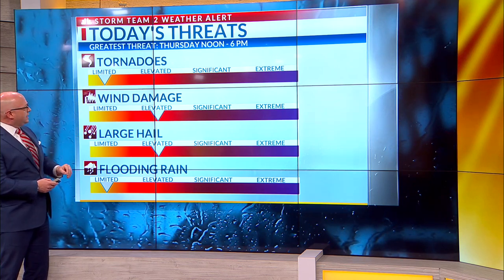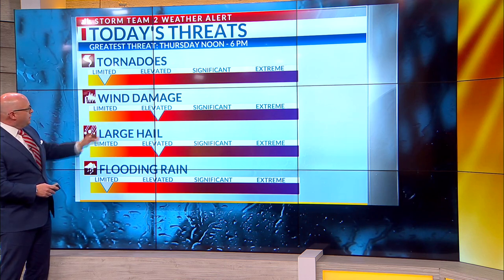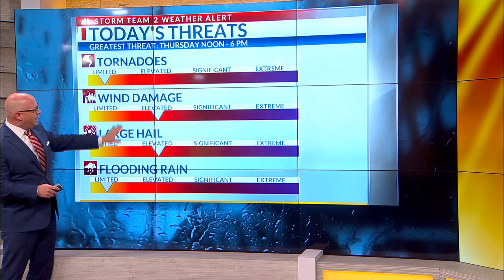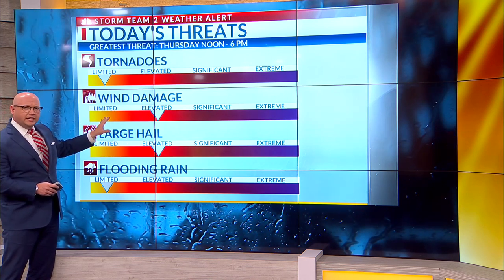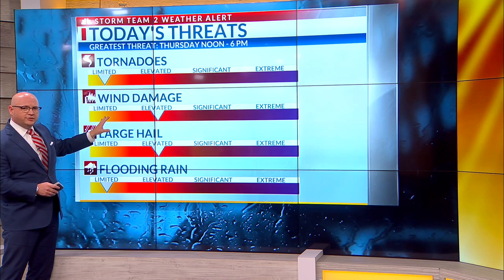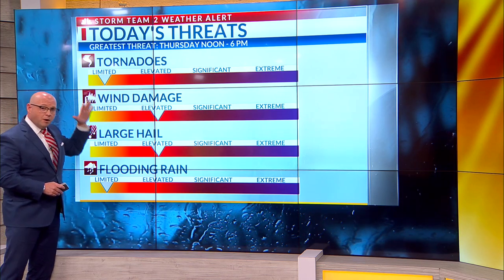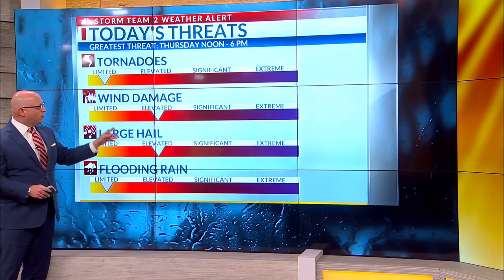The tornado risk is fairly limited — it's not zero, but it's not high either. Wind damage threat is elevated today, and so is the threat for large hail. I would keep an eye on both of these, and because of the fast-moving nature of this line of storms, once it gets into central Georgia and central South Carolina, it's going to begin to feel the momentum toward the coast, moving at 45 or 50 miles per hour.